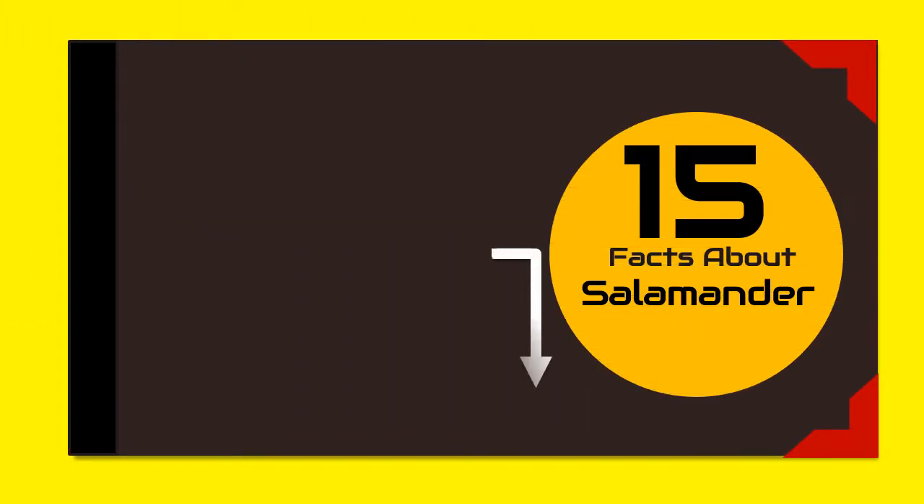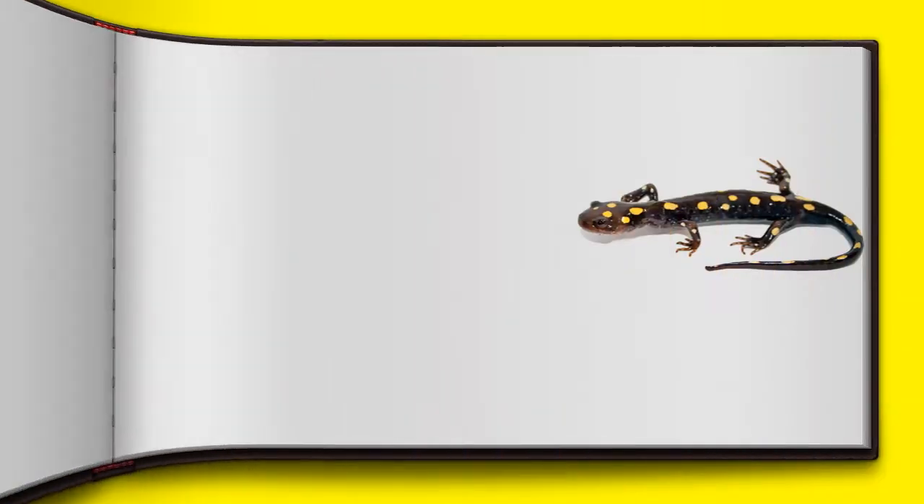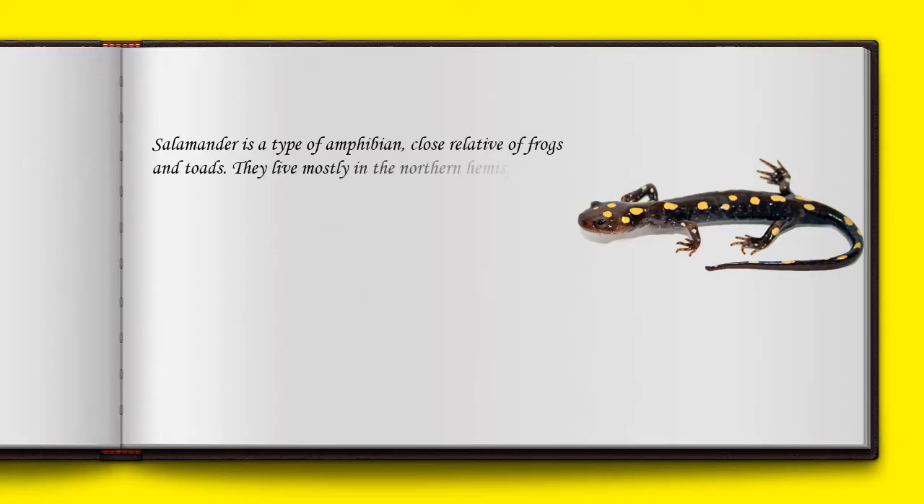In this video I will tell you 15 interesting facts about salamanders. Salamanders are a type of amphibian, close relatives of frogs and toads. They live mostly in the northern hemisphere in wet areas near lakes and ponds.